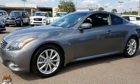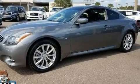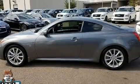Come test drive this 2014 Infiniti Q60. This two-door, four-passenger coupe still has less than 15,000 miles.